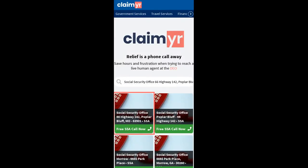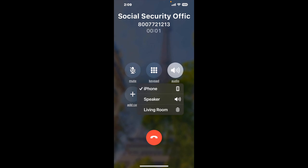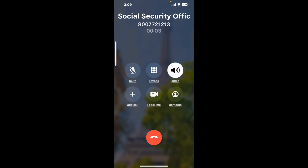Search for the Social Security Office 66 Highway 142, Poplar Bluff, MO 63901 option. Claimer can automatically call any phone line for you. It'll connect you directly to a human there. It dials the number and stays on hold for you while it waits for an agent. When it detects an agent, it'll send the call to your phone.